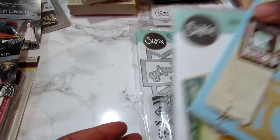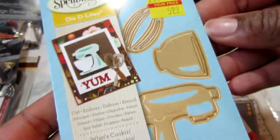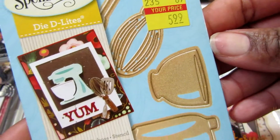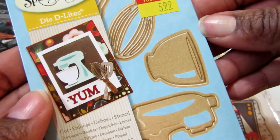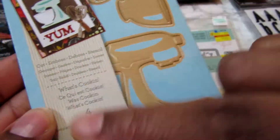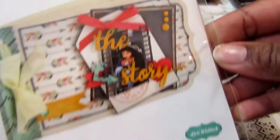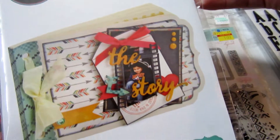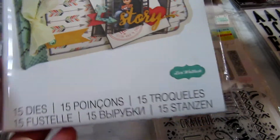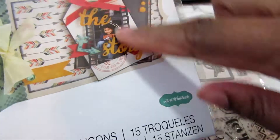Then I picked up some dies. I picked up these Spellbinder dies — these were on clearance for $5.99. I love that little cooking set right here; this is a four-piece set. Then I picked up some Sizzlets — I picked up this Lori Woodlock thinlits. You can see all the dies that are in there.